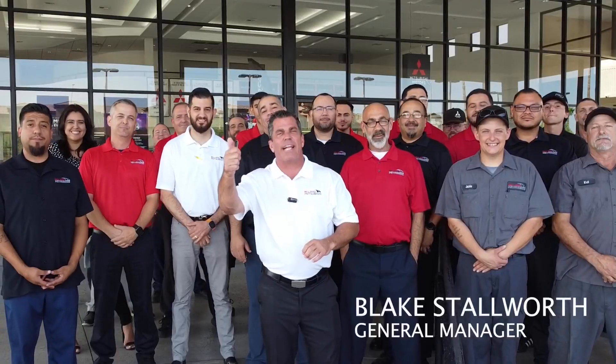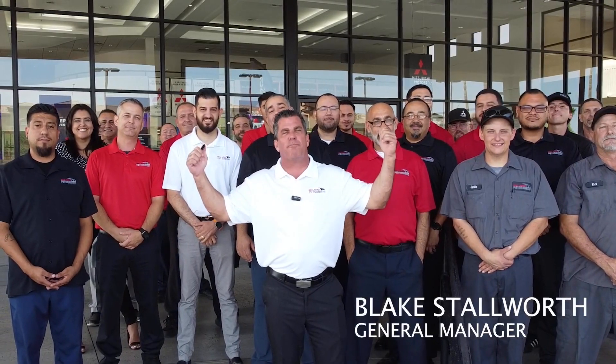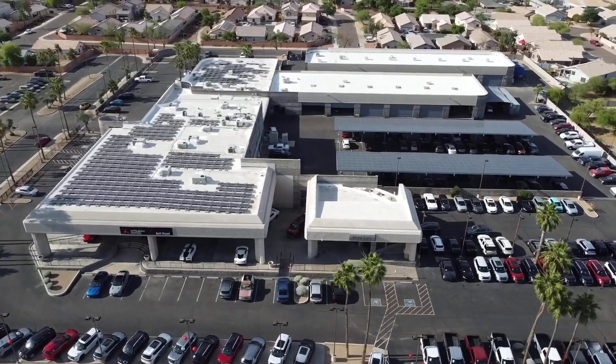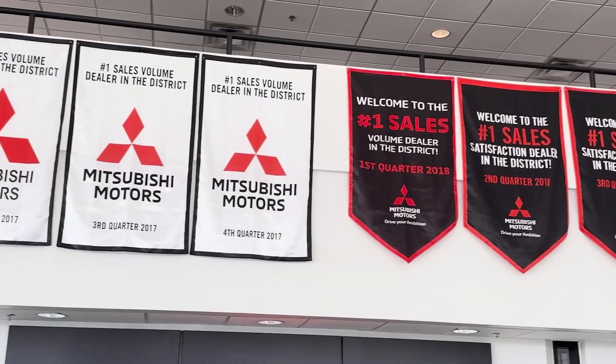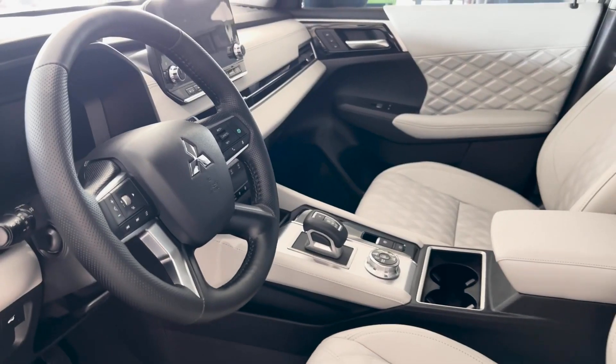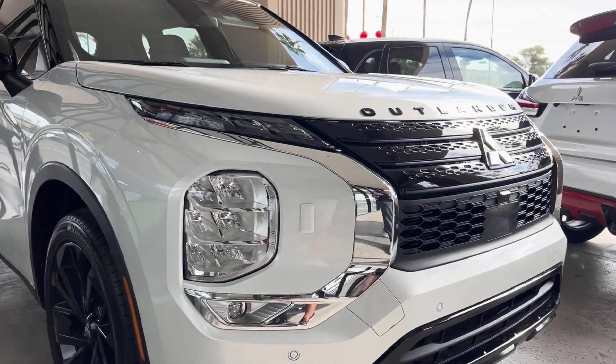Hey guys, Blake Stalworth here with the amazing crew of Bell Road Mitsubishi behind me. We are the number one Mitsubishi dealership in Arizona and in the nation. Come let us show you why and how — whether it's service, parts, accessories, or buying a new or used car, come see us. We'll show you why we're number one. Thank you.